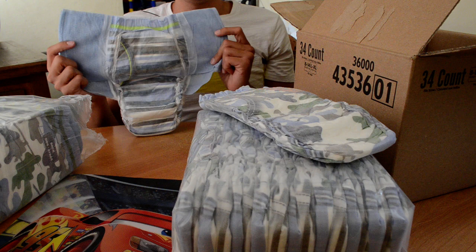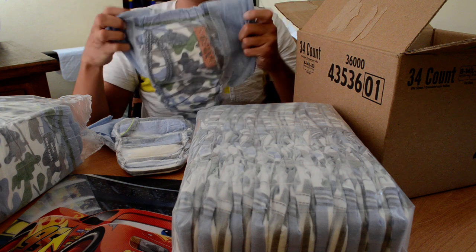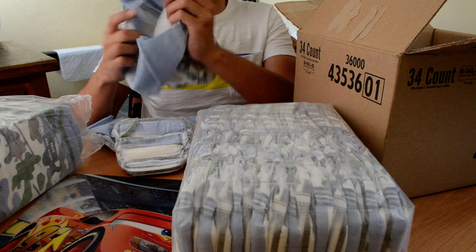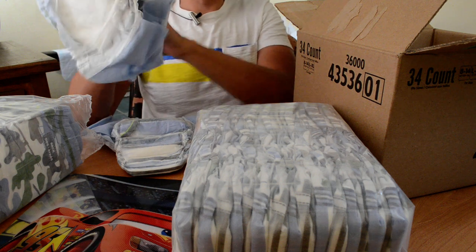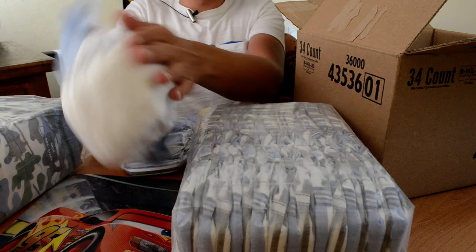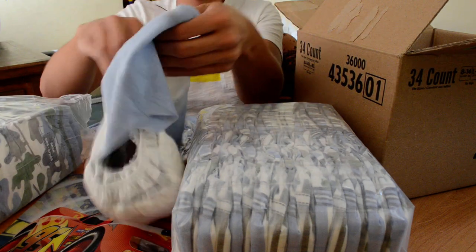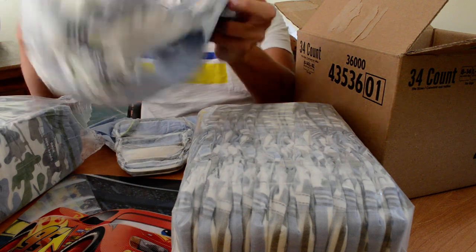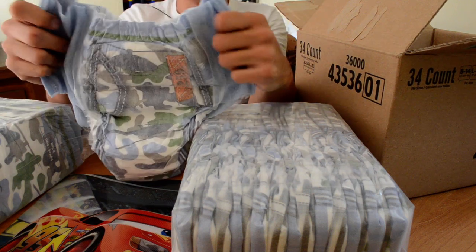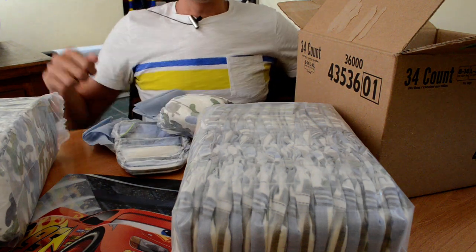I can't wait to try all these 34 pull-ups. They're really comfy, really stretchy for big guys. My waist is size 32 and it fits me perfectly. Thanks for watching this unboxing, bye bye!